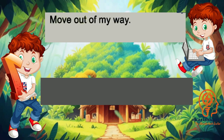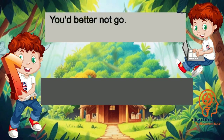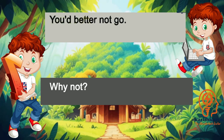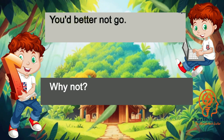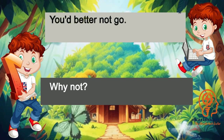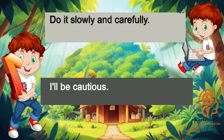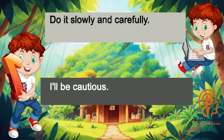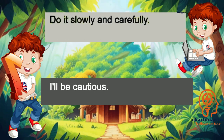Move out of my way. Sorry, I didn't see you. You'd better not go. Why not? Do it slowly and carefully. I'll be cautious.